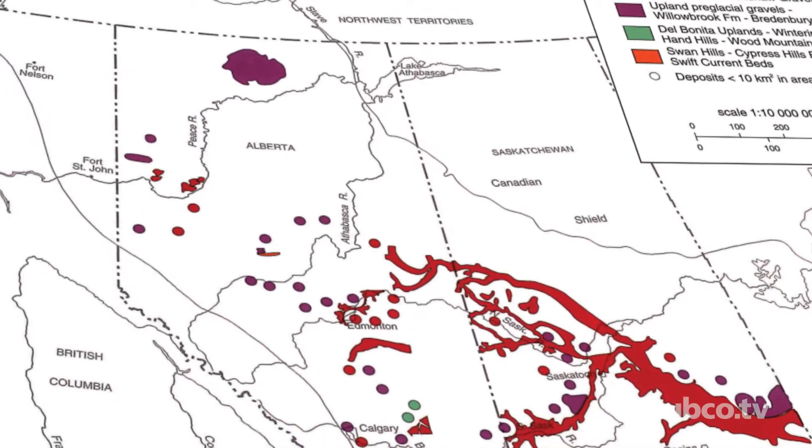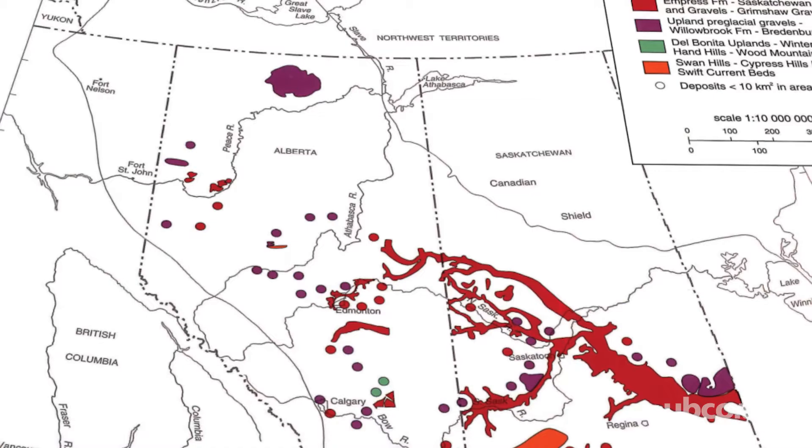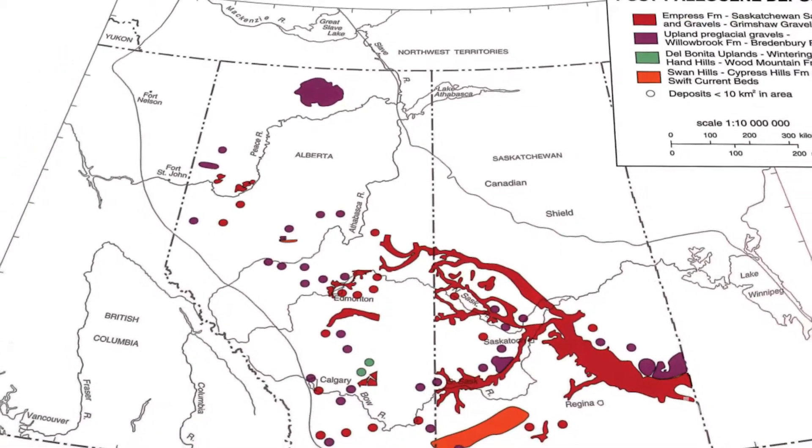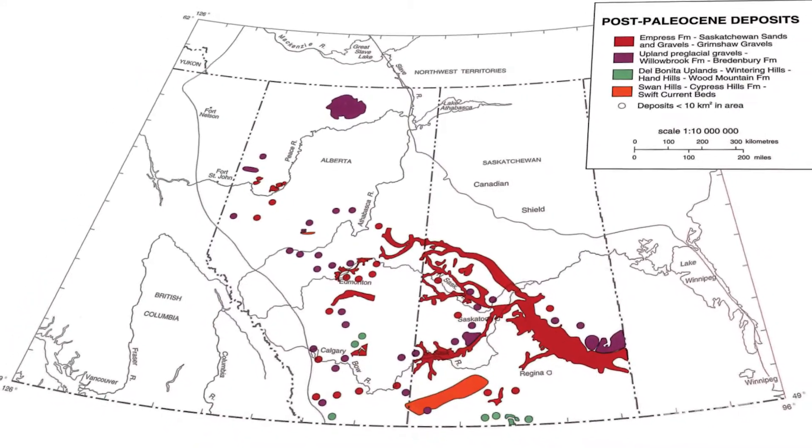The rivers were in that location, deposited the Plesiogulo or wolverine humerus, and then migrated away and eroded downwards several hundred feet since its deposition.